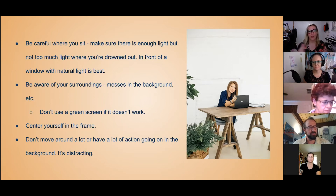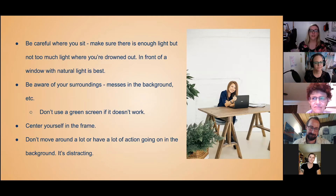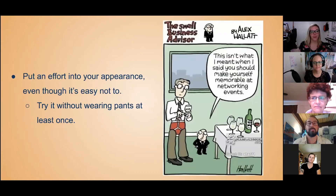Sometimes it's unavoidable, but in that case you might want to turn your video off and just put that professional headshot option up. This one is: put an effort into your appearance, even though it's easy not to nowadays.